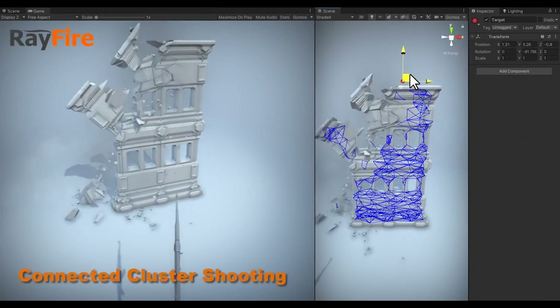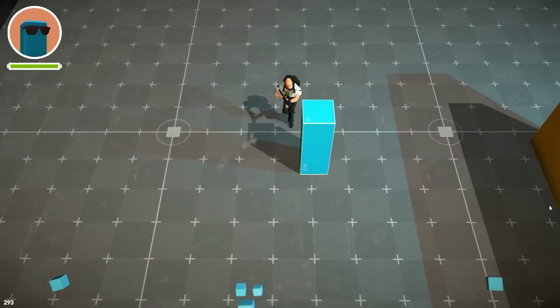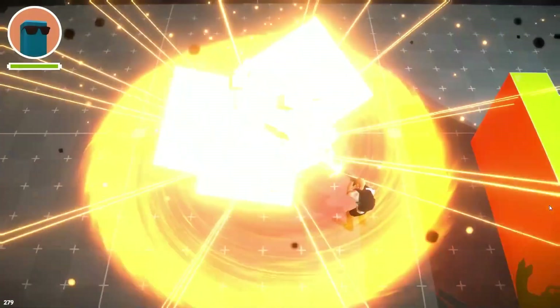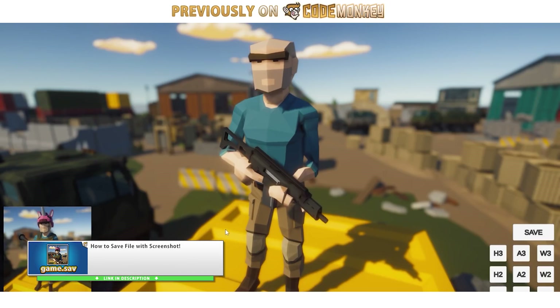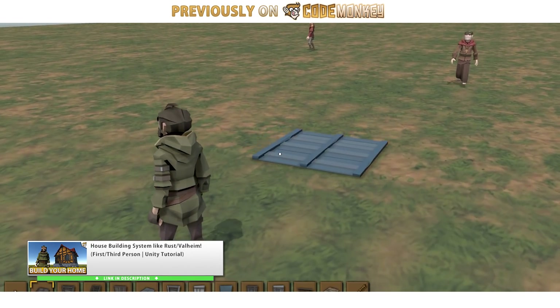I'm currently working on some more asset review videos to look at some more interesting assets to see if they're worth it, so make sure you're subscribed so you don't miss out on those videos while the discounts are still active. Beyond that, let's look at what else is on sale. If you are a regular viewer on this channel then there's tons of assets that I've used in several videos that are currently on sale.